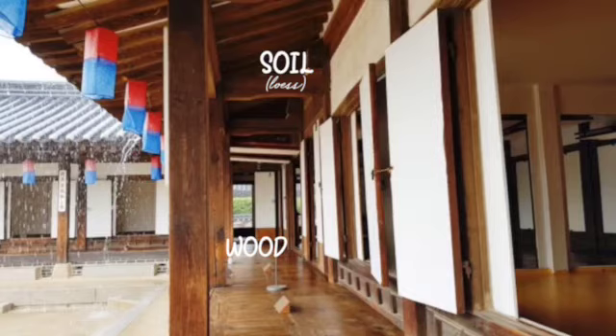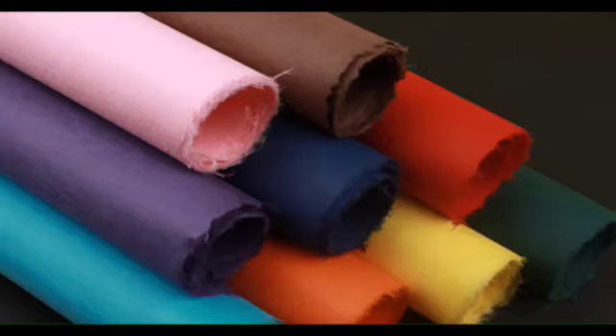Lastly, even the windows are not made of glass like today — they are made of paper. However, it doesn't look like ordinary paper. This is our traditional paper called Hanji. Hanji is a very helpful material for making windows and it is very helpful for ventilating the houses.